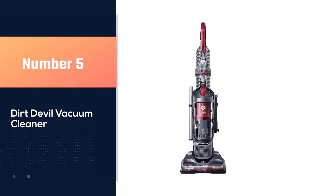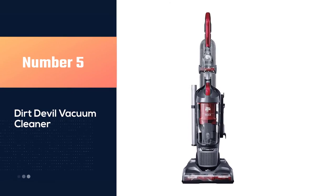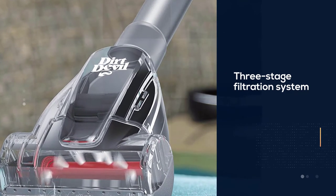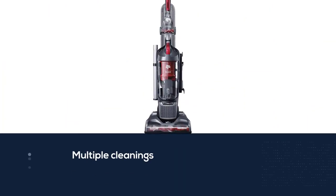Number five: the Dirt Devil vacuum cleaner. Even though it's one of the most affordable carpet cleaners on the market, this Dirt Devil option still gets the job done. With its three-stage filtration system, you can use this carpet cleaner for multiple cleanings over six months without loss of suction.